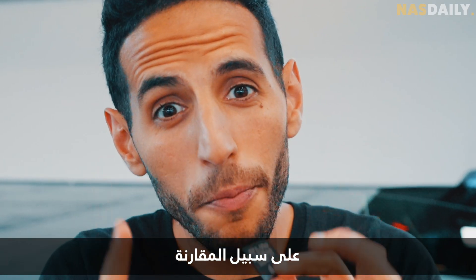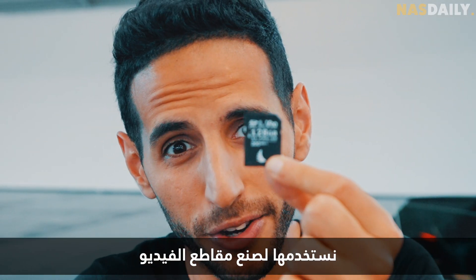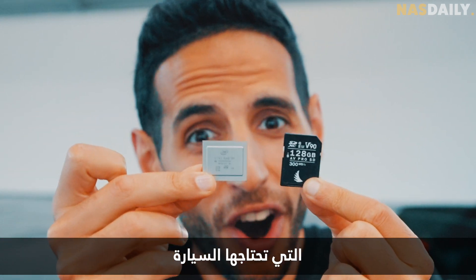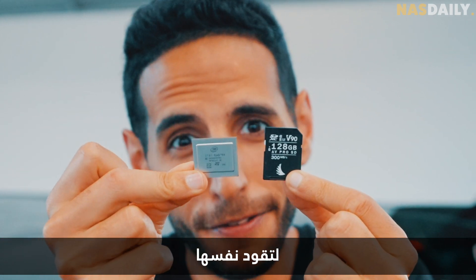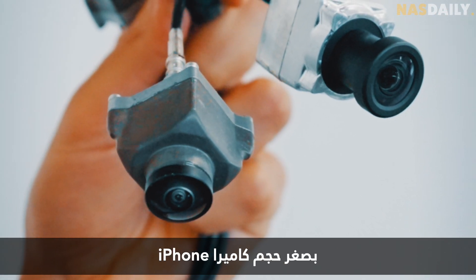For comparison, this is a memory card that we use to make videos, and this is the chip that the car needs to drive itself. And the camera is as small as an iPhone camera.